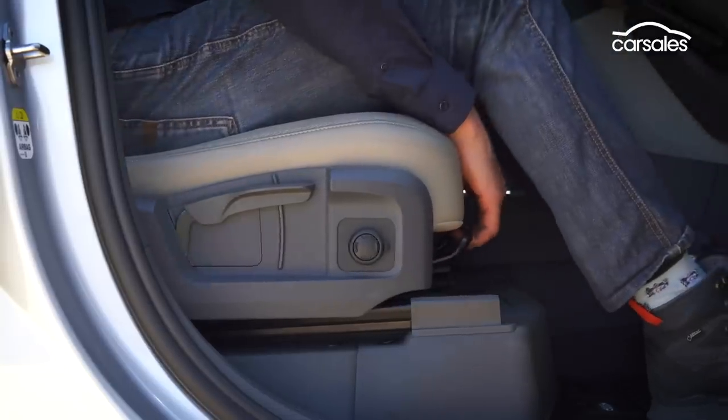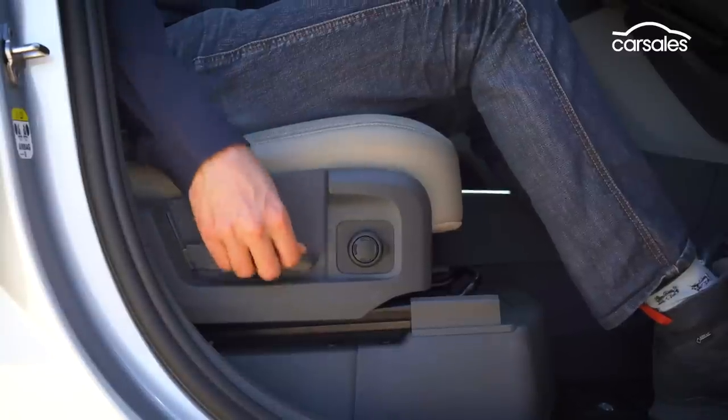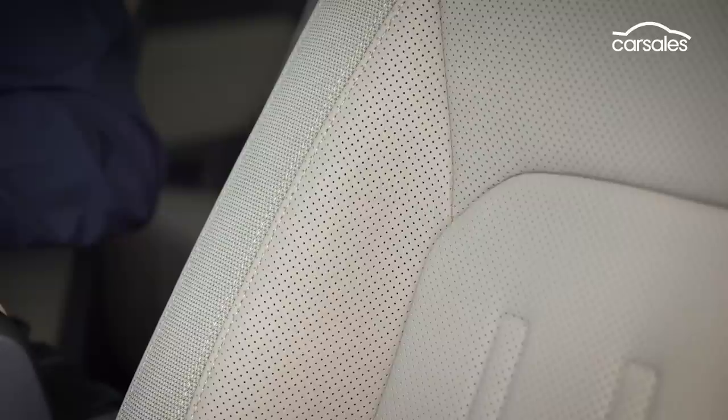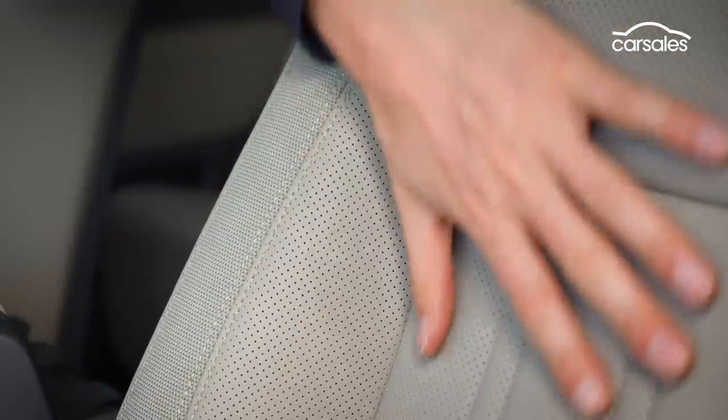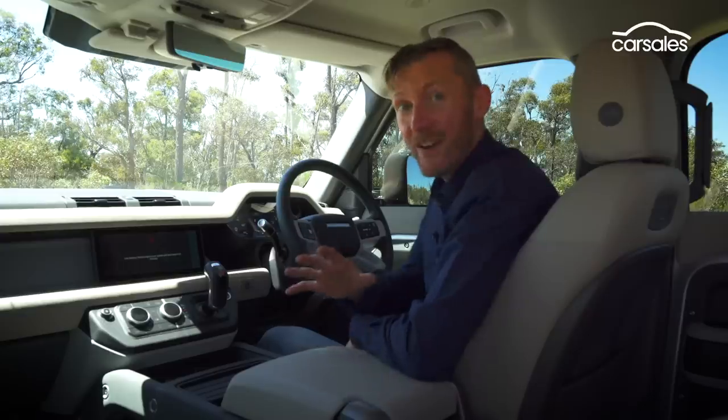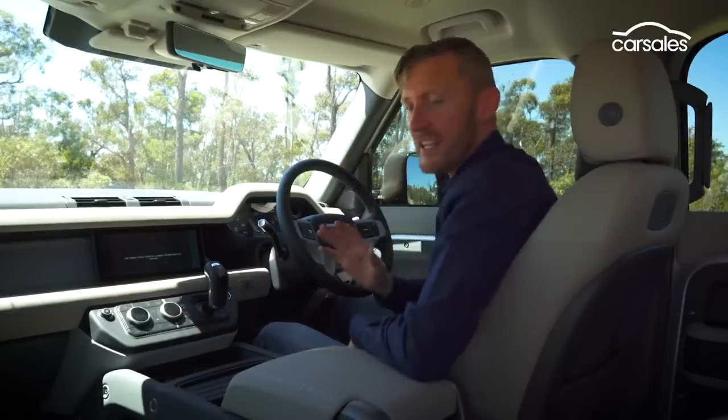But unlike the Prado, this model only gets partial powered seats and no powered steering wheel. There's also no heating or cooling in the seats, but the leather and textile acorn grain finish is lovely. However, it has way better storage and convenience features.